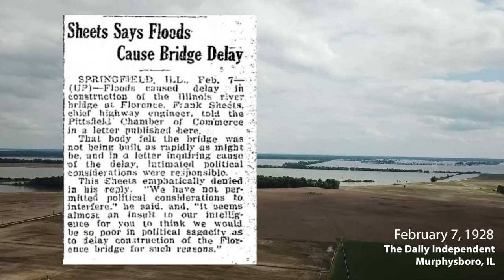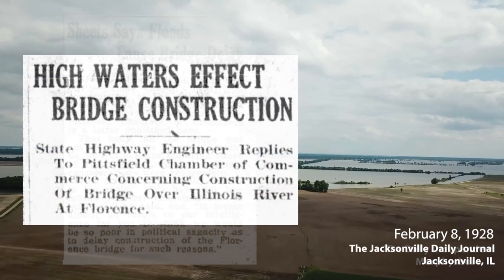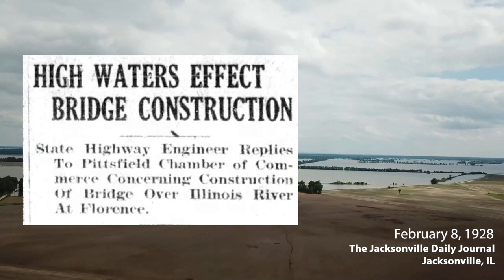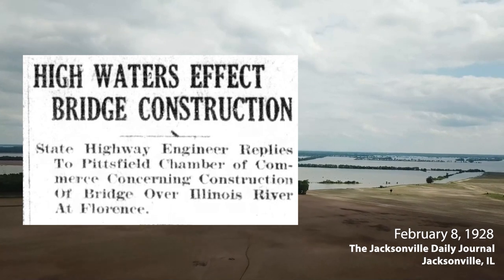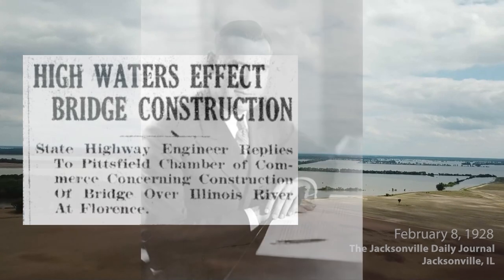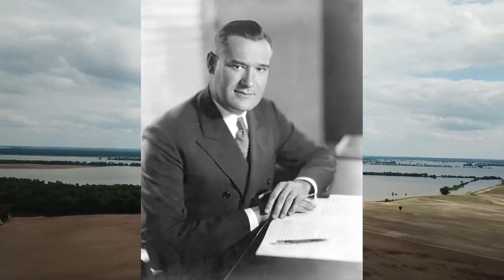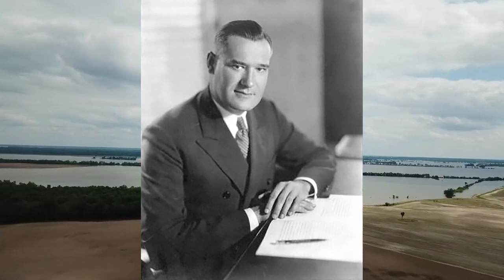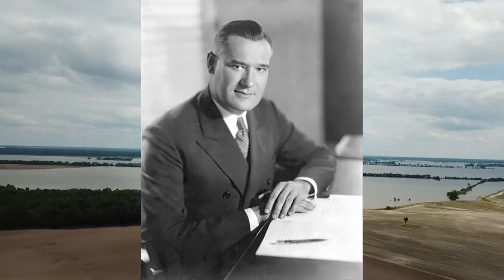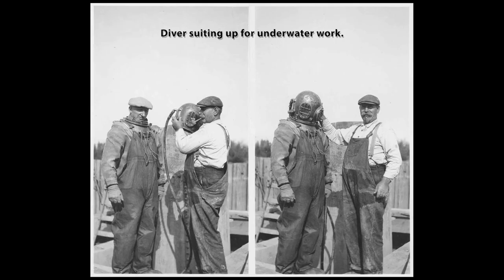Unfortunately, a series of floodings delayed construction late into 1927. By the beginning of 1928, water levels and frustration with the slow pace of progress were both running high. When a local chamber of commerce suggested that the delays were politically motivated, the chief highway engineer Frank Sheets noted that the river had been upwards of 11 feet above flood stage over the course of the previous 12 months. Even if the coffer dams used to construct the bridge pilings could have been built when the floodwaters were lower, it would have endangered the workers when the water level inevitably rose again.